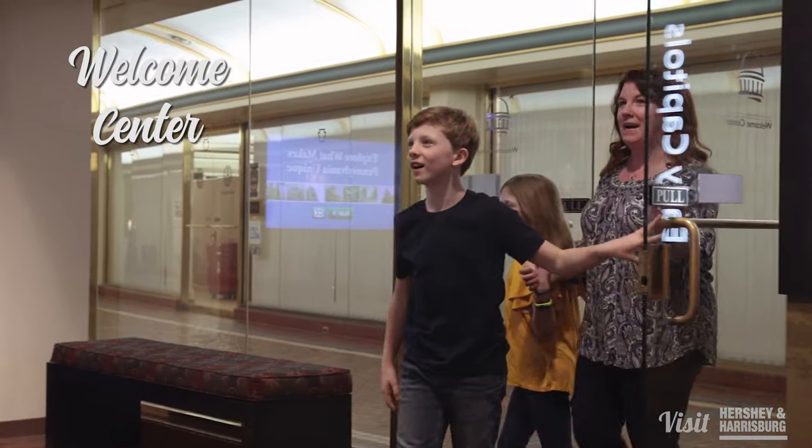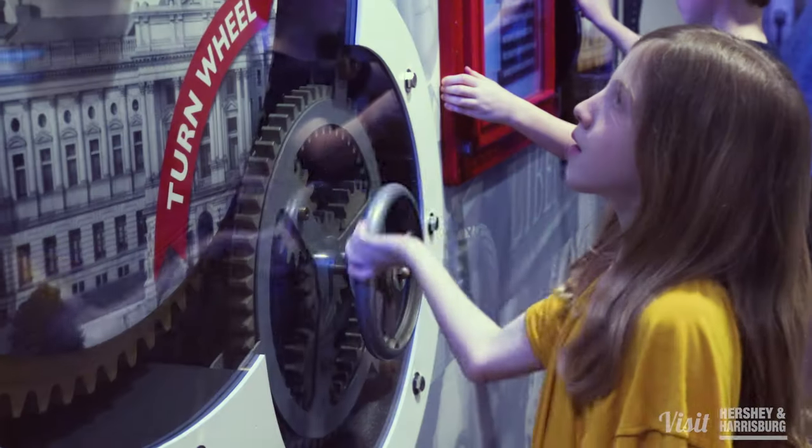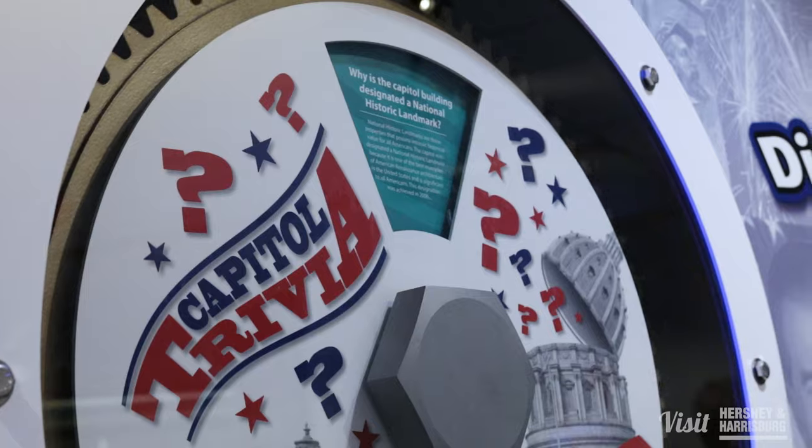In the Welcome Center, you can get hands-on with history. Stomp on the trivia questions, turn the cranks, and vote like a legislator.